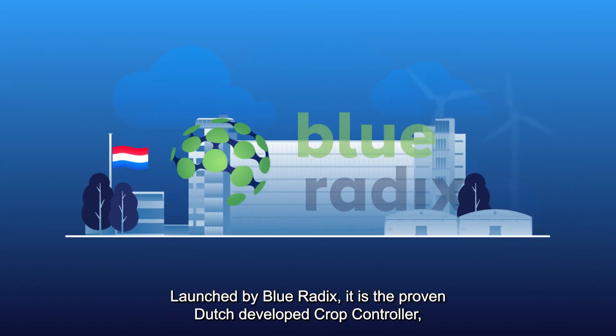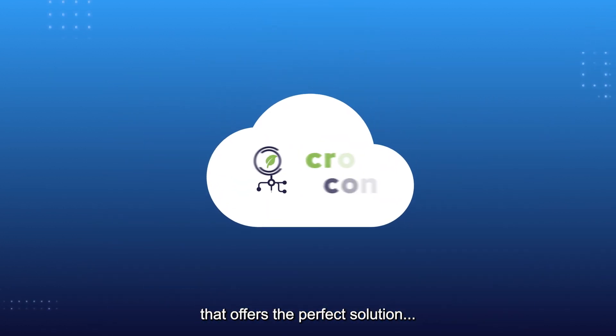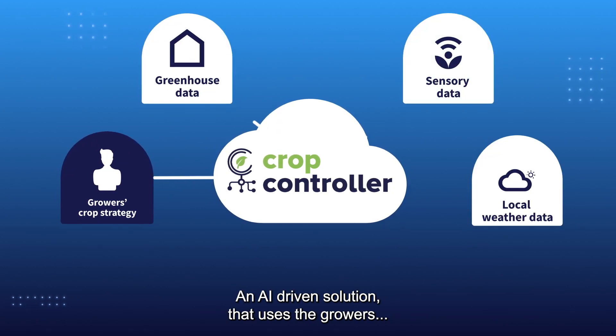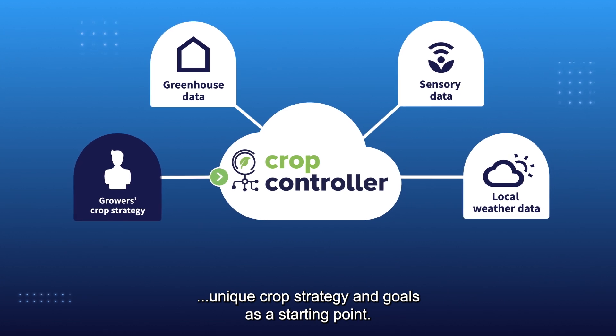Launched by Blue Radix, it is the proven Dutch-developed crop controller that offers the perfect solution for growers and greenhouse entrepreneurs around the globe — an AI-driven solution that uses the grower's unique crop strategy and goals as a starting point.